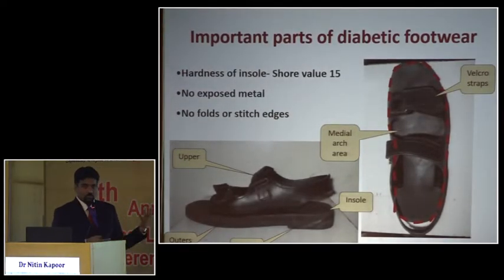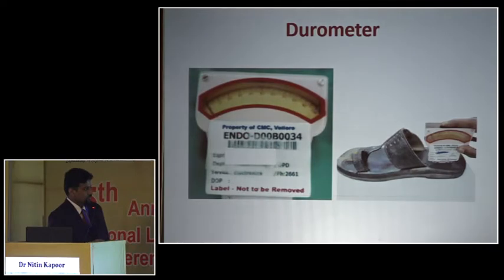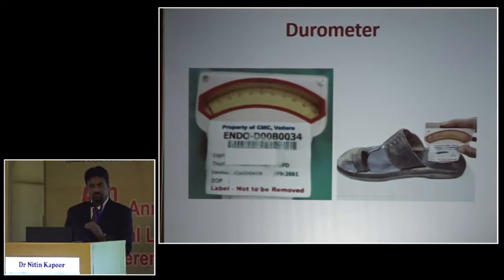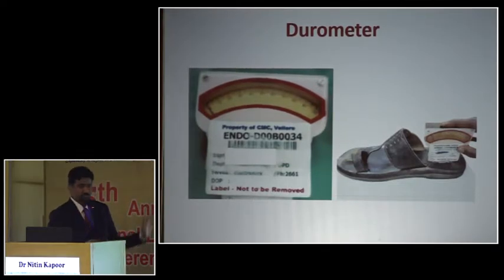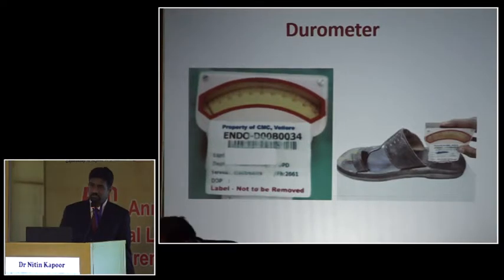When examining a diabetic footwear, apart from checking for folds and exposed metal, we look at the insole hardness — what I call the shoe value. This is measured with a device called a durometer, a handheld device you press on the sole to find out how hard the footwear is. We do this for all our patients. We've had patients who spent high amounts on the best branded shoes, but their durometer reading was around 40 when it should be 15 to 25. It shouldn't be less than 15 either, as a very soft footwear also predisposes to ulcers.